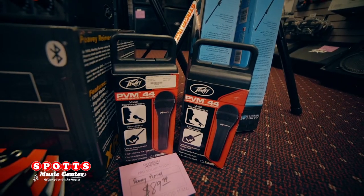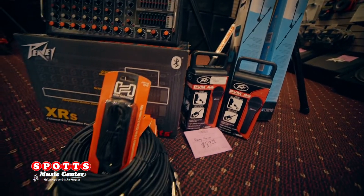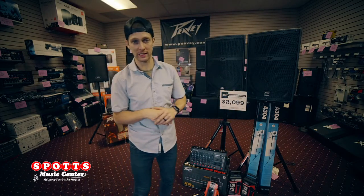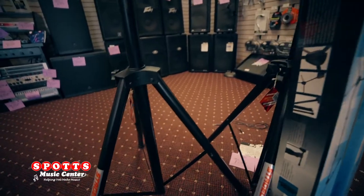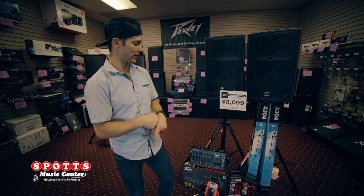PVM44 microphones are also included. These guys come with a case as well as the mic clip, and we're getting you all the stands and cables that you need, as well as an auxiliary cable. So if you don't have Bluetooth on a phone, MP3 player, or computer, just plug right into the headphone jack — goes right into the system.